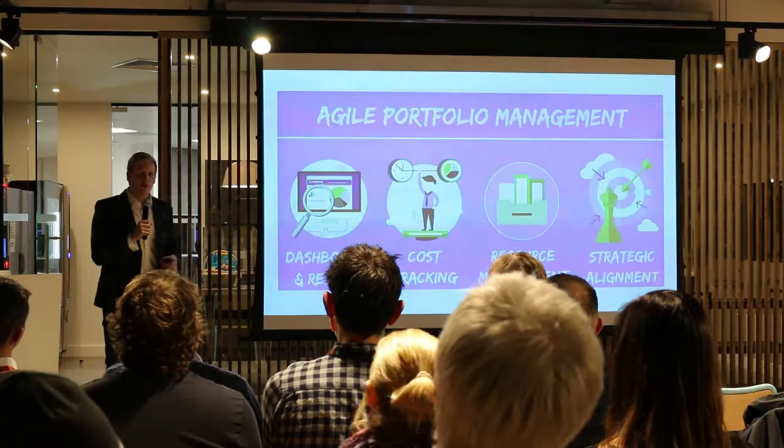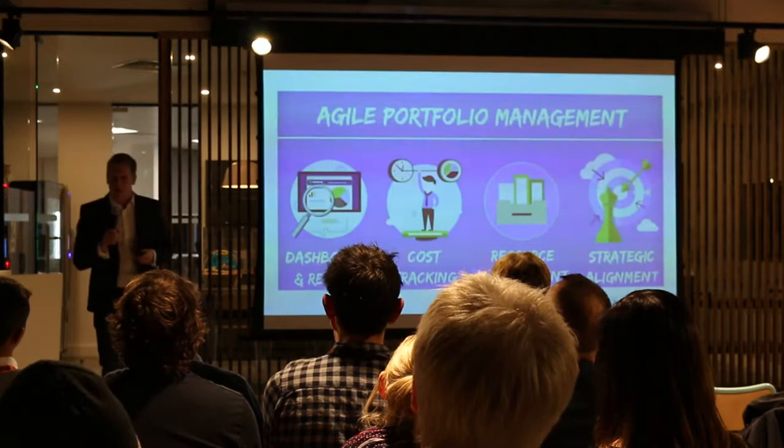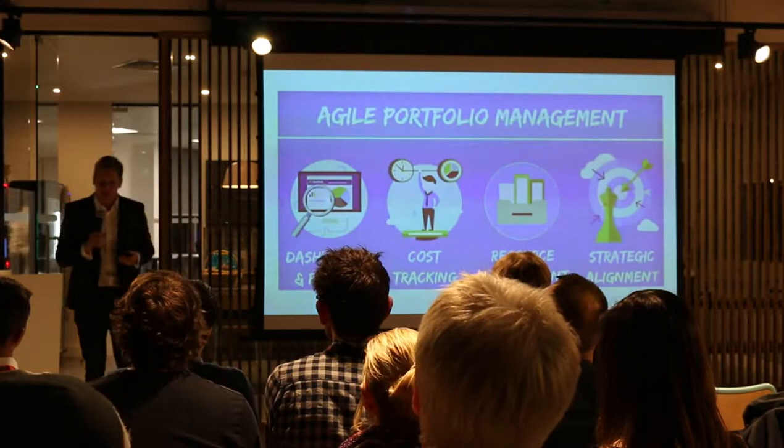I'm going to talk to you today about Hatch Out Portfolio Management, and what I'll talk about is around how to create structure — an Agile Portfolio structure — and how to complement the portfolio you've already put in place.